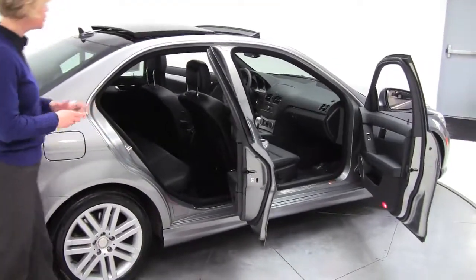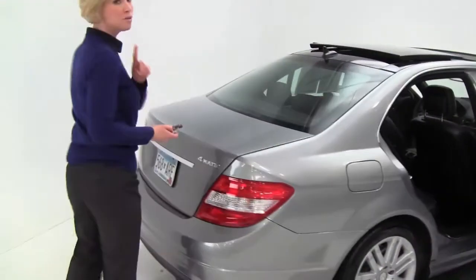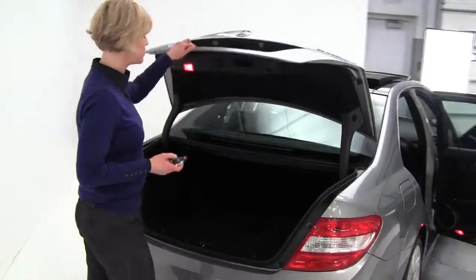It's gray with a black interior. You can see this is actually very well-equipped. It's an entry-level Mercedes, but don't sell it short because it does have lots of really wonderful features.